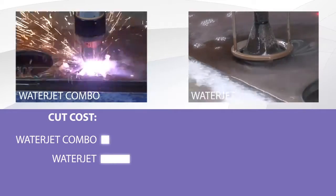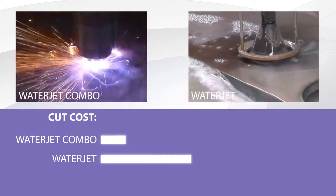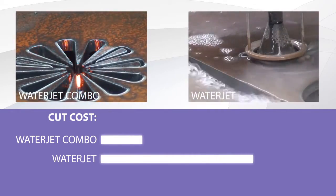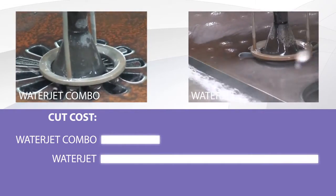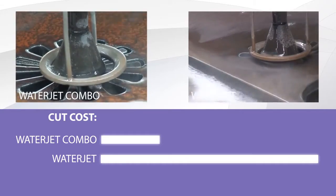Laboratory and production tests prove that the average time of cutting is nearly one quarter of the time of a traditional WaterJet. This time can be even much shorter depending on the type of cutting elements being performed. The application of Combo technology increases the efficiency of a conventional WaterJet as much as 20 times.